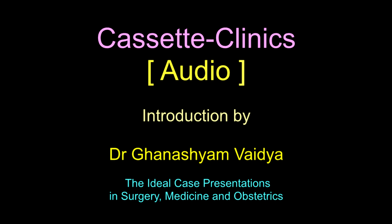So, here you have Dr. Ghanash Shyam Vaidya wishing you the best of luck and hoping that these cassette clinics will be more of a help than a burden to you in your third MBBS studies. Best of luck!